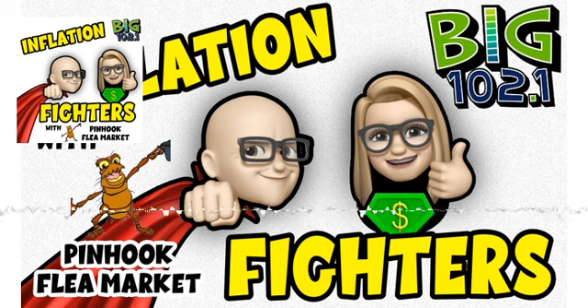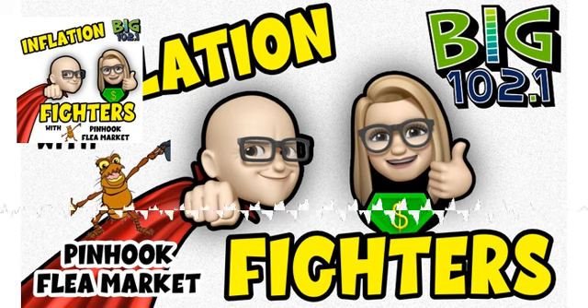Doing our best to save your money. Well, I'm doing my best to save your relationships. It is Inflation Fighting Tips — thank you so much. Pinhook Flea Market, 3131 West Pinhook. You got to love the flea. We'll be right back.